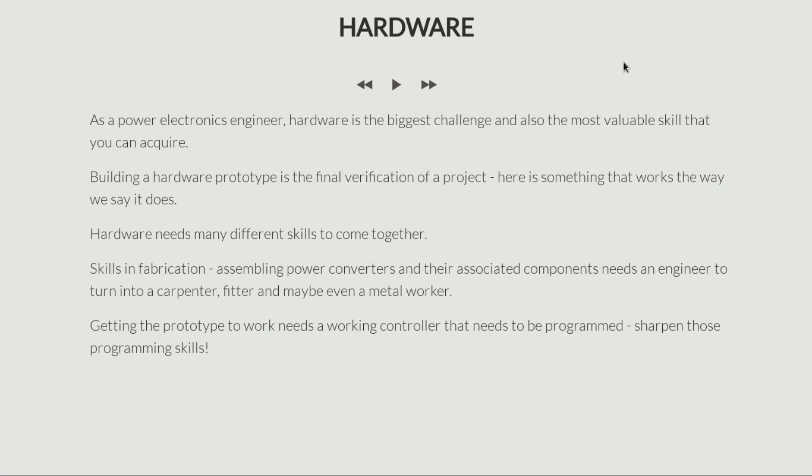In this lecture I'm going to talk about hardware. As a power electronics engineer, hardware is one of the biggest challenges and also the most valuable skill that you can acquire. Wherever you go, they will always question you: what are your hardware skills? This is the question you'll always be asked.